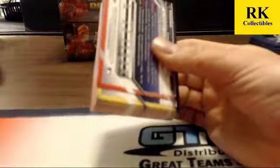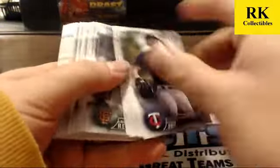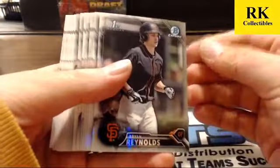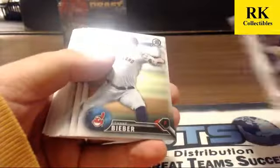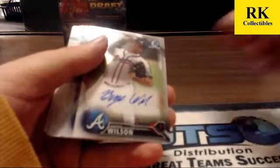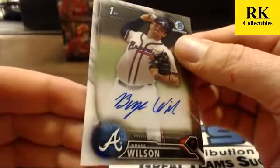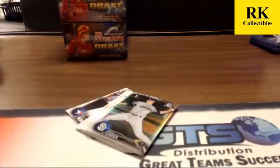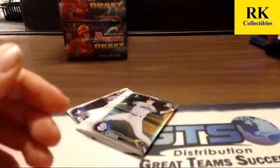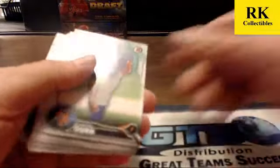Last pack of box four. Base auto for the Atlanta Braves — Bryce Wilson. We hit one of him in each case I think. The fourth box had Hampson, Lynch, and Wilson. Eric Lawler refractor, Scott Kingery refractor, and paper. Jason's going to open the last four and then recap that case.